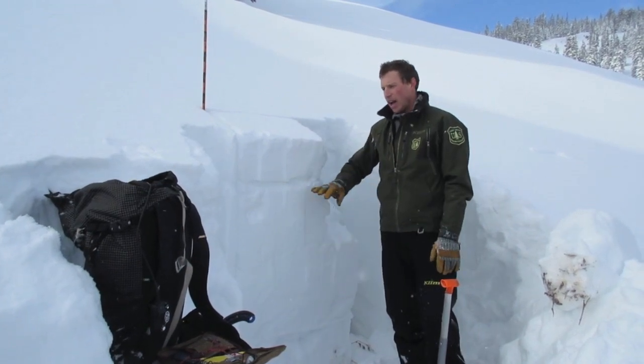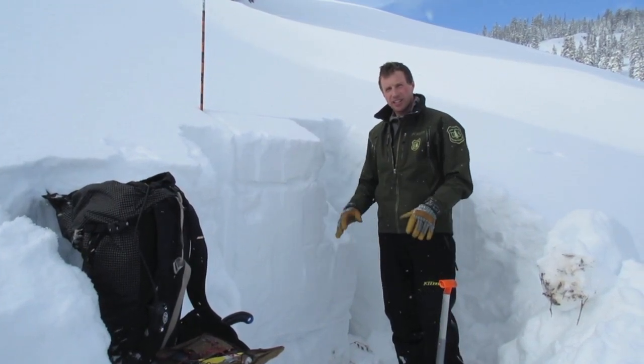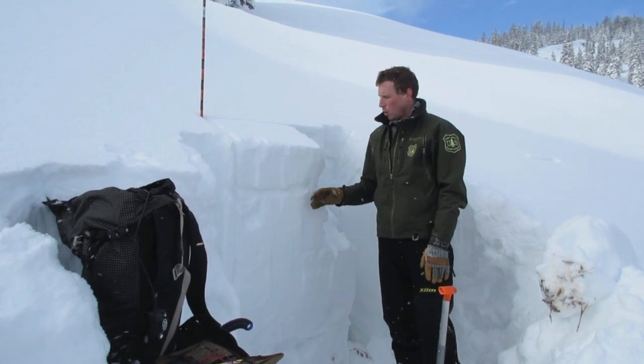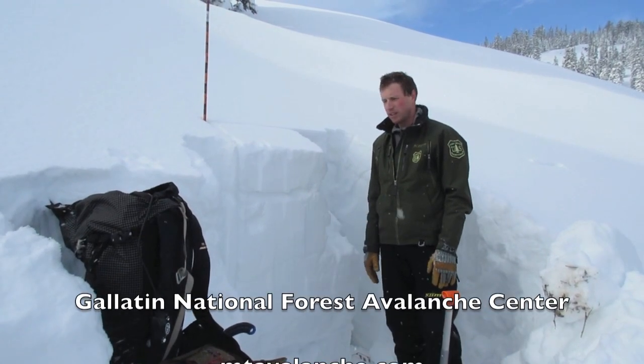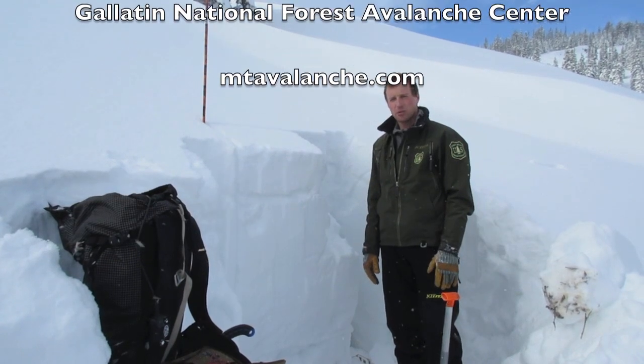Around here, riding avalanche terrain is not advised right now. We need some time without snowfall and wind to let this snowpack gain some strength and adjust to this recent storm.